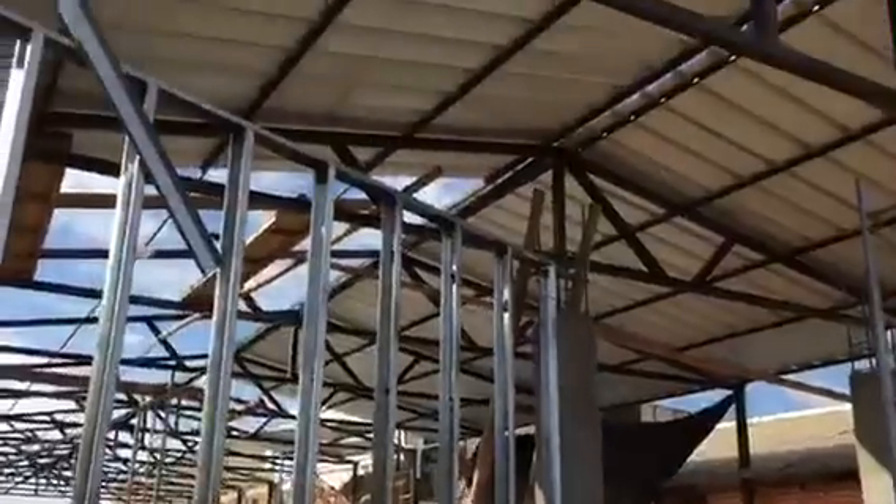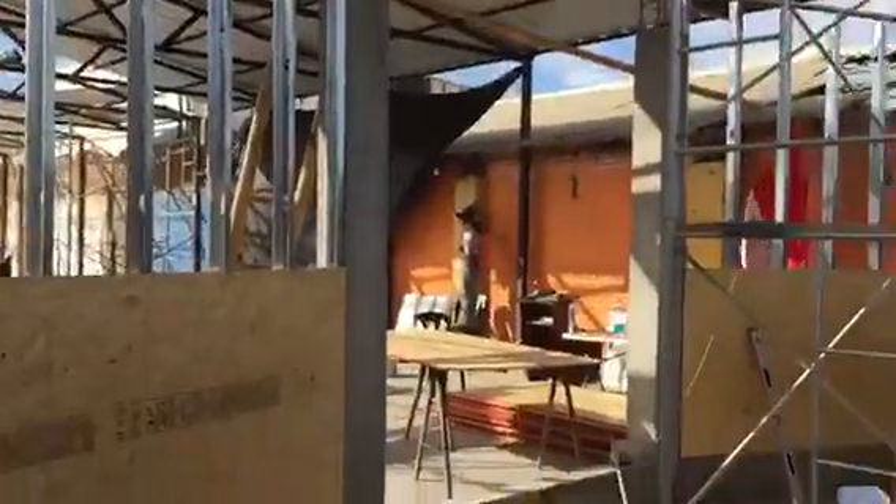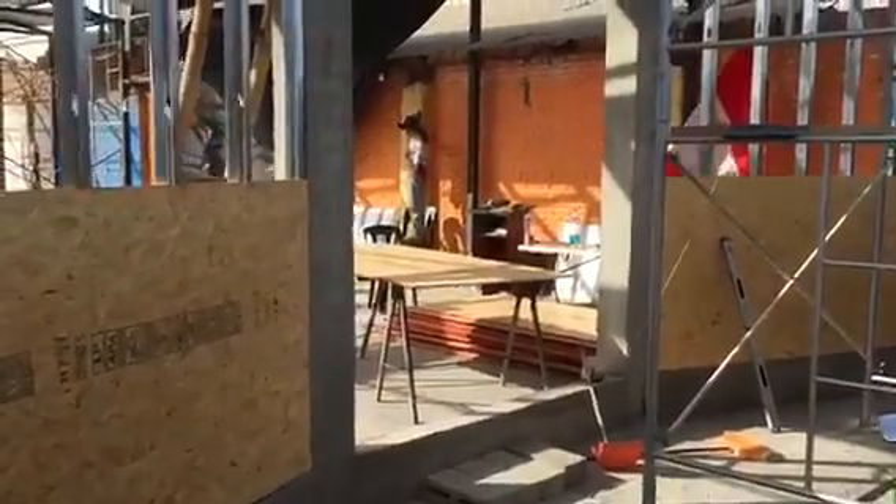This is actually going to be the front entrance, so we're going to go through our temporary door here and then you'll see the front entrance. This will actually be the front entrance right here — that's the main door opening there.